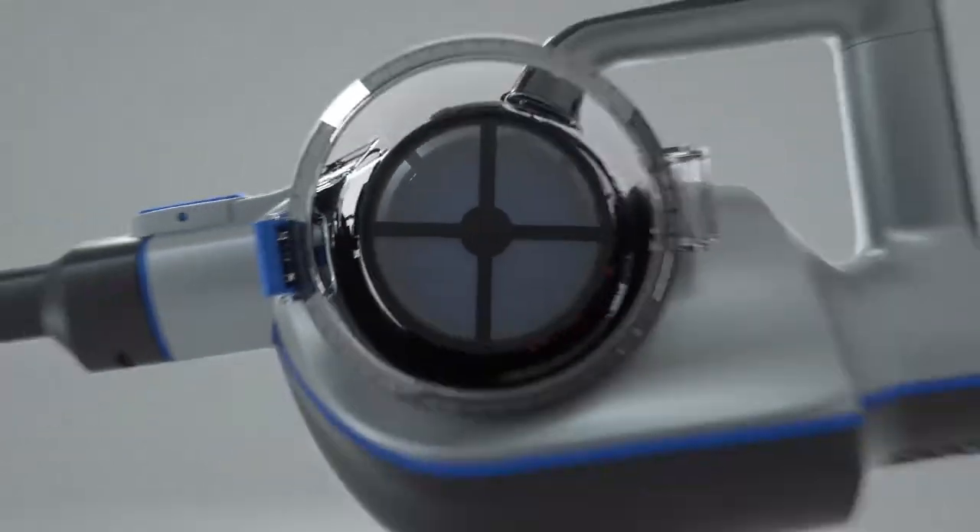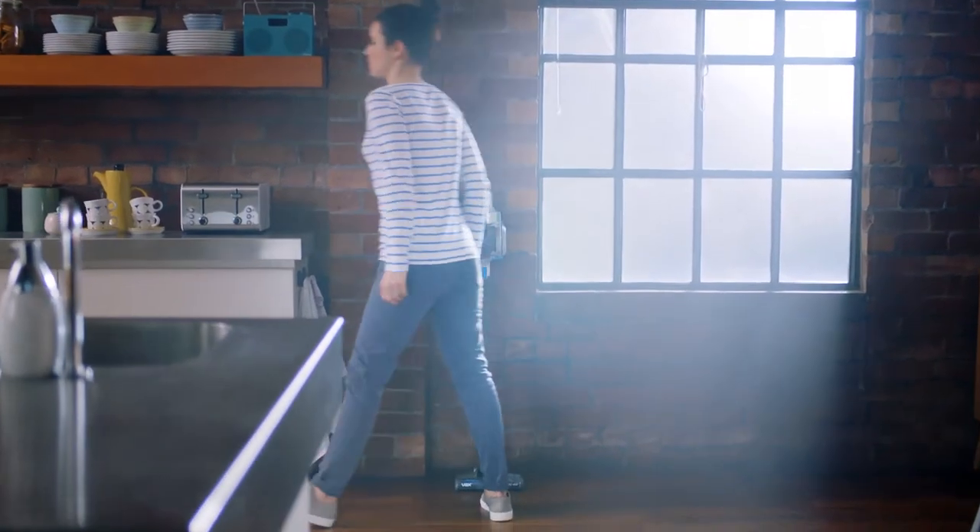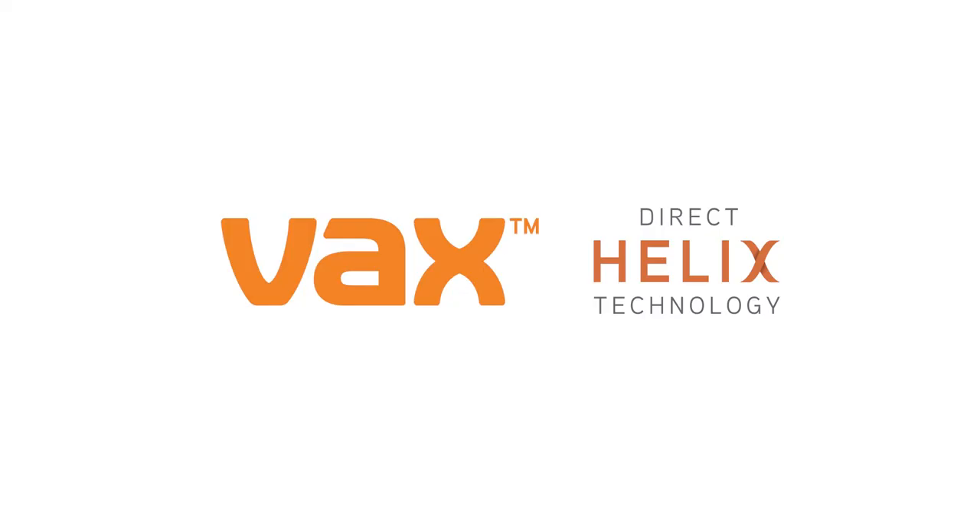Once the dirt enters the bin, it remains airborne, continuously spinning in a helix motion, allowing you to have optimum cleaning performance whether you are cleaning up, down or in between. Direct Helix Technology delivers cordless cleaning performance. Direct Helix Technology from VAX.